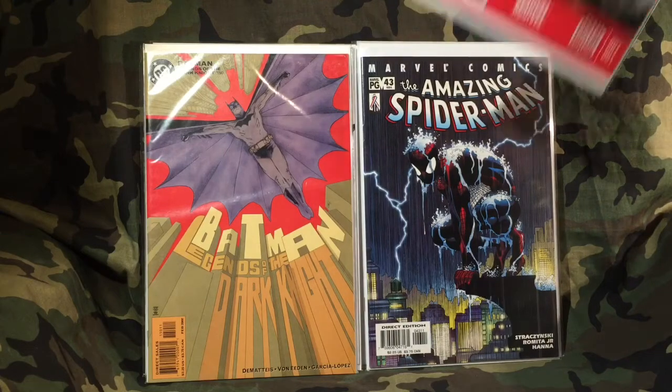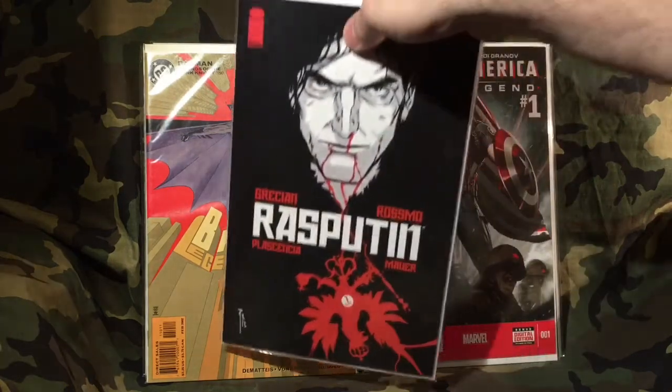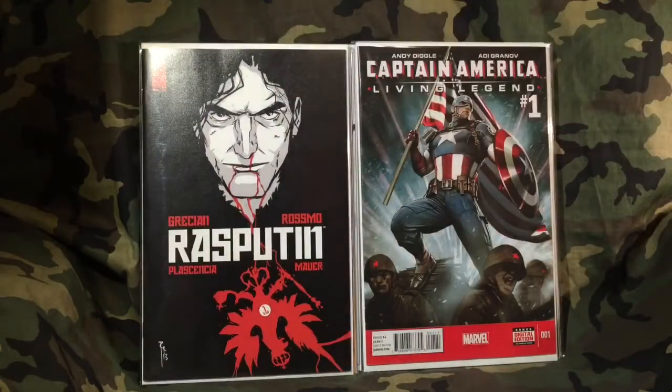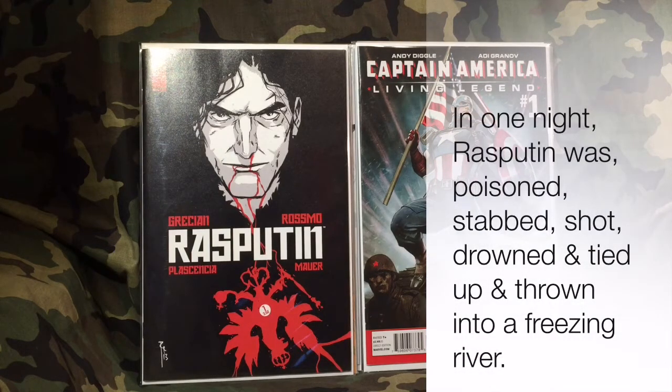The next one isn't worth anything but has a really cool cover — Captain America: Living Legend number one. I spent about two dollars on that, half off cover price. Then there's Rasputin number one for about a dollar something, also half off. I'm assuming this is based off the historical Rasputin — the one they stabbed and mutilated and did everything they could to make sure he didn't come back. It's an Image comic.